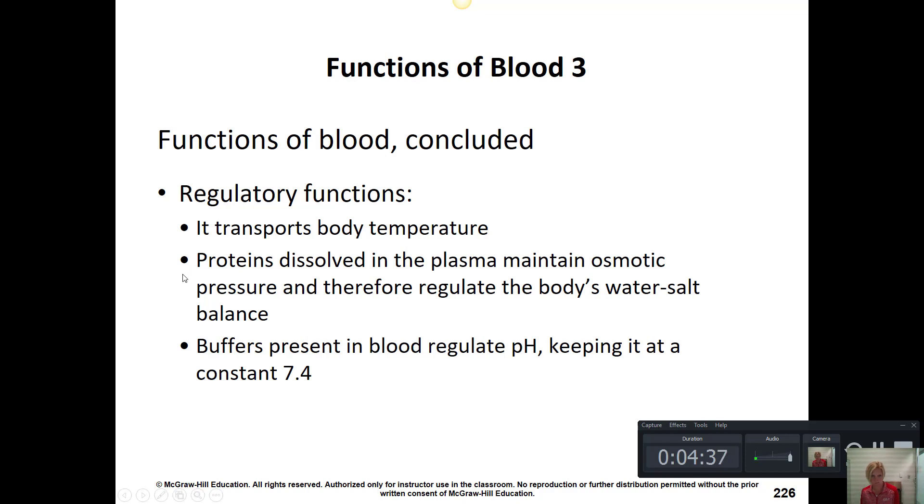Albumin is an important plasma protein — a blood protein that holds water in our blood and keeps our blood pressure within homeostasis. We also have buffers present in our blood, which are special molecules or ions that help maintain blood pH, keeping it from becoming too acidic or too basic. The range for normal blood pH is 7.35 to 7.45, so 7.4 falls right in the middle.